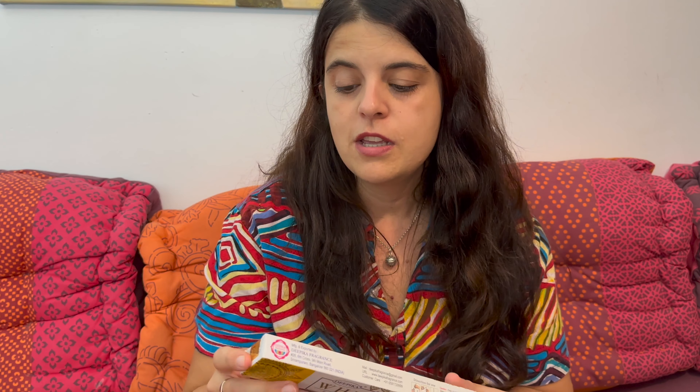Hay una variedad enorme, habrá más de mil tipos de inciensos. Yo he comprado este y luego he comprado también esta caja; en cada caja van 12 cajitas como estas. Esta es el que siempre he comprado, está muy bien, huele muy muy bien y es un toque que me encanta. Para el hogar una de las cosas también muy importantes es el olor.